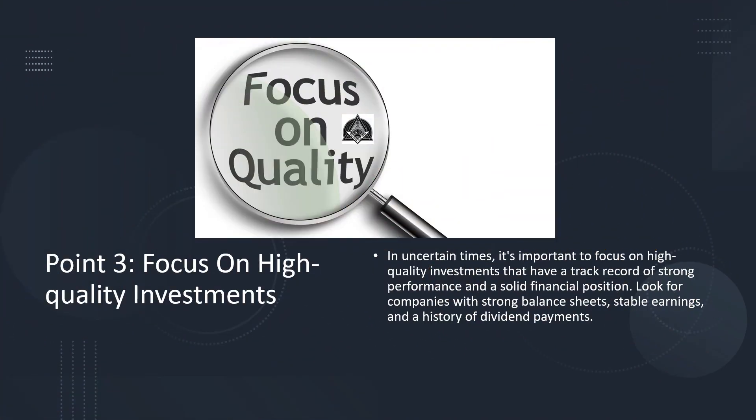Point number 3: Focus on high-quality investments. In uncertain times, it's important to focus on high-quality investments that have a track record of strong performance and a solid financial position. Look for companies with strong balance sheets, stable earnings, and a history of dividend payments.